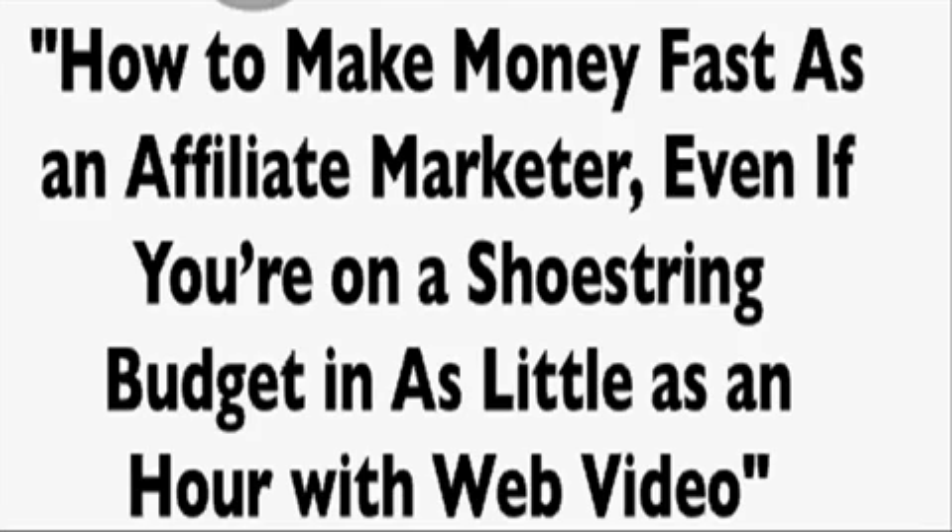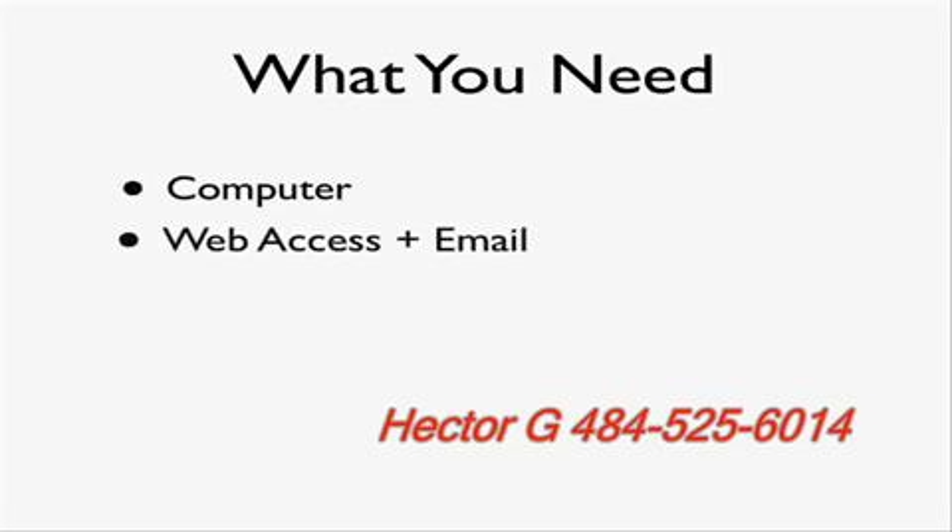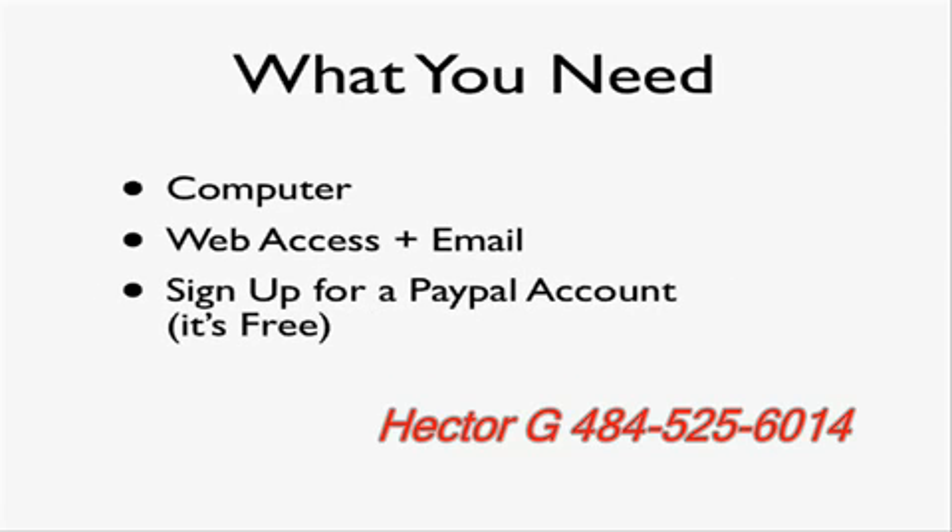Welcome to how to make money fast as an affiliate marketer, even if you're on a shoestring budget, in as little as an hour using web video. The first thing you need is a computer, web access, and email. You need to sign up for a PayPal account because that's how you're going to receive your money. You can receive checks, but it's not as immediate.